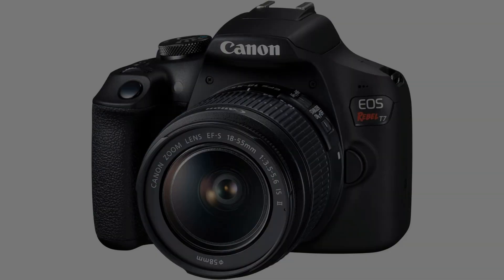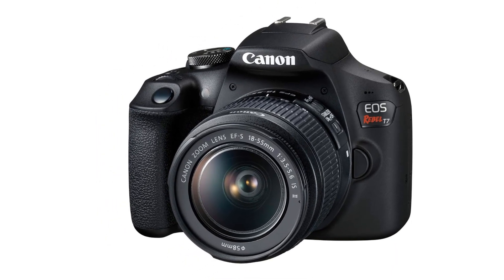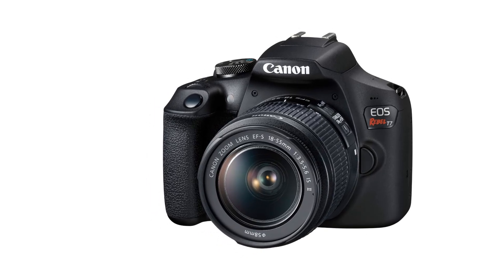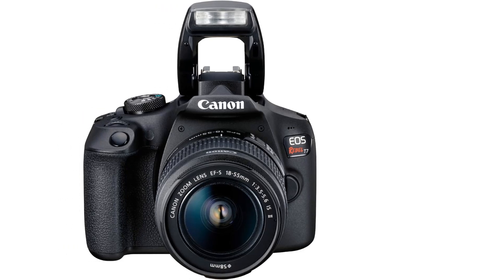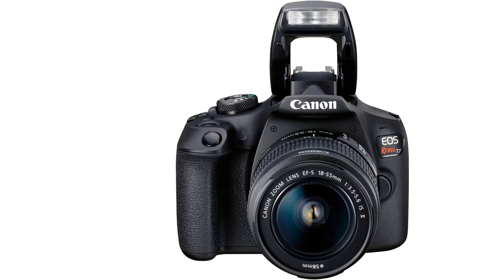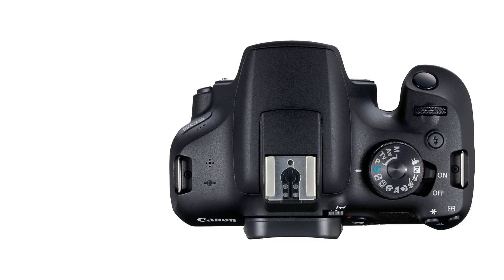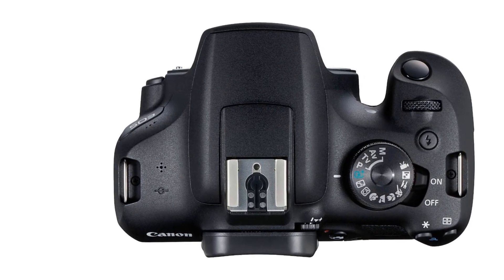Key specs: 24.1-megapixel CMOS APS-C sensor, ISO 100-6400 (H12800), built-in Wi-Fi and NFC technology, 9-point AF system and AI Servo AF, optical viewfinder with approximately 95% viewing coverage. Use the EOS Utility webcam beta software on Mac and Windows to turn your compatible Canon camera into a webcam.